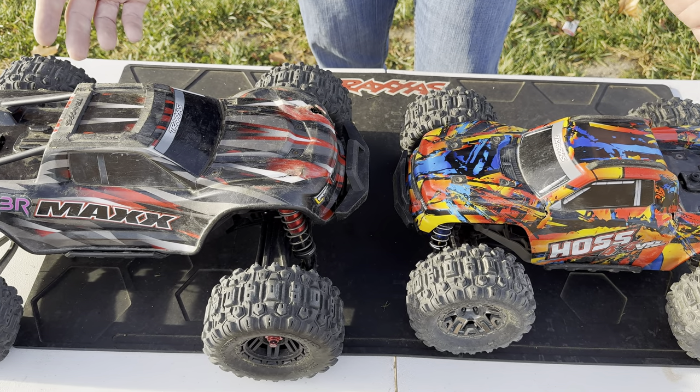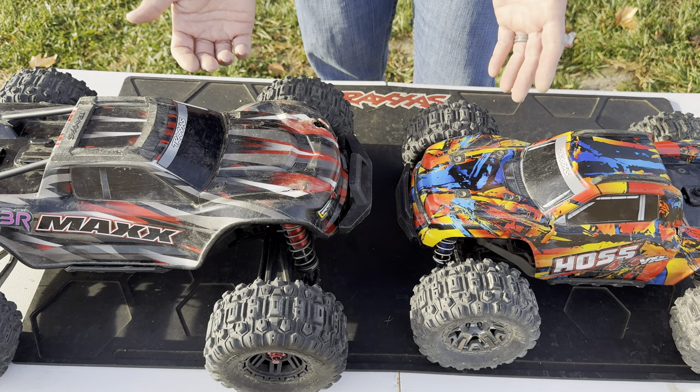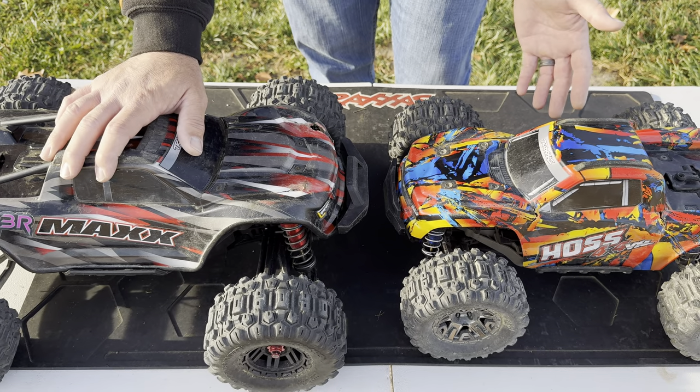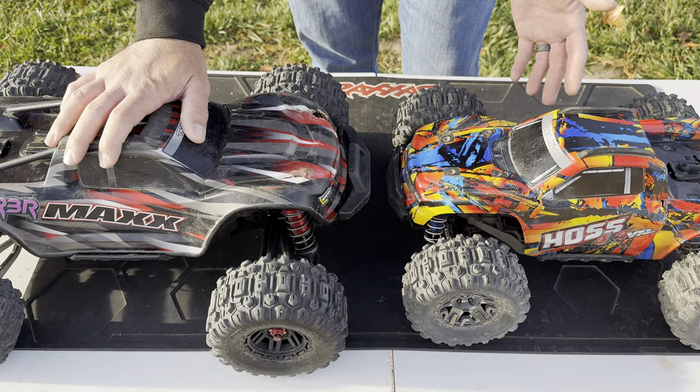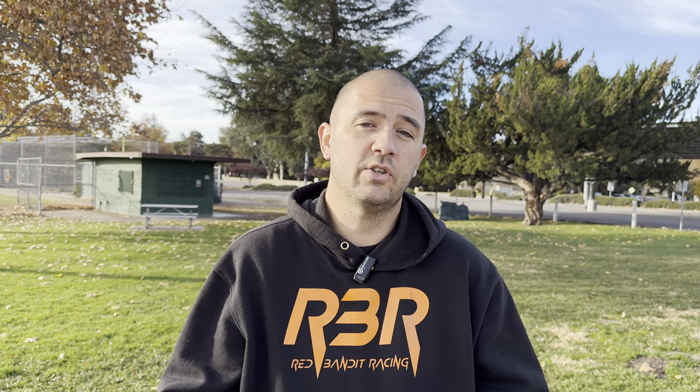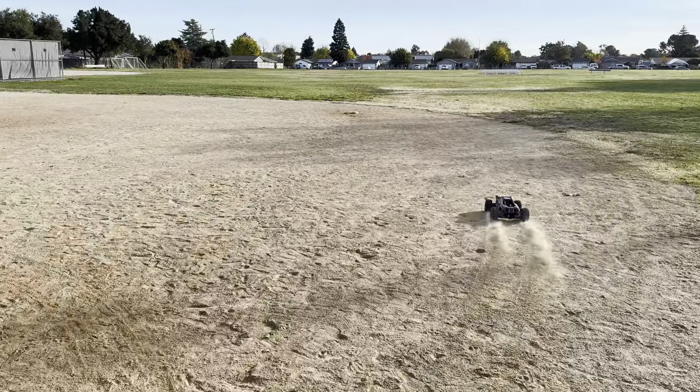I'm not saying the Stampede is better, it's just that I find it really fun to drive. But the Max is a beast — I don't know any other car out there that can go through the kind of beating it does and still roll. So first we're going to go around the course a bit, play around, switch cars between me and Will, see which one we like more, hit the ramp a couple times, maybe do some backflips, and see overall which one is funner.